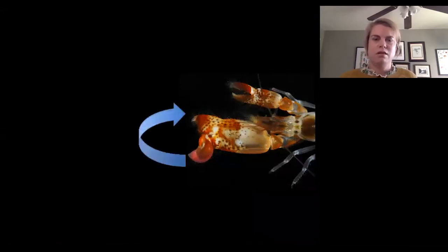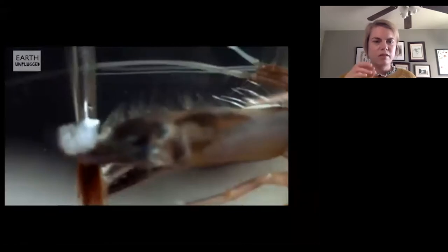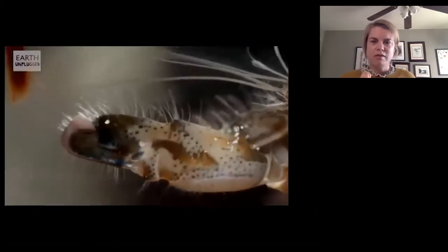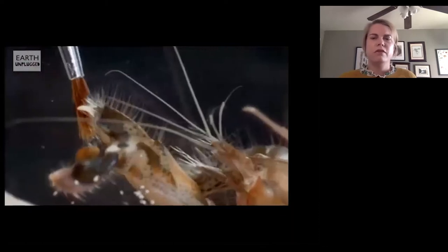Here's a close-up of that claw. When thousands of tiny shrimp snap at the same time, it makes noise in the background. When these tiny bubbles collapse — the tiny bubbles that are created by the snap — they produce a shock wave that can hurt their prey. Shrimp also use these claws to defend themselves.